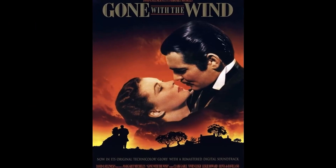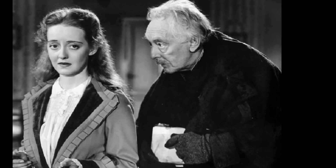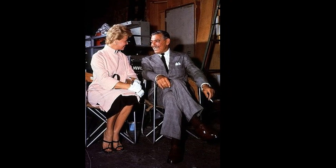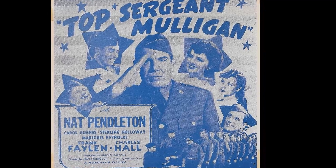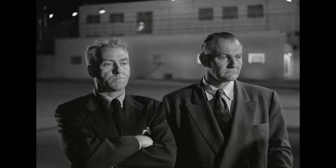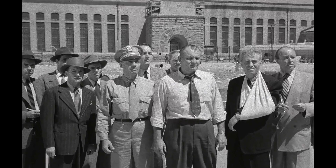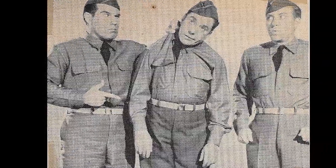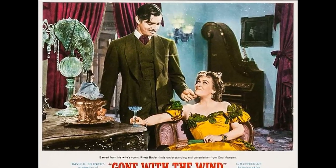In Gone with the Wind, a peculiar continuity error can be observed just before Dr. Meade announces the arrival of Rhett Butler at the bazaar. As Dr. Meade stands on the platform making the introduction, keen-eyed viewers may notice that both Rhett and Scarlett are already present in the background, moving away from the platform. This goof is a curious anomaly, given that the narrative has not yet introduced Rhett to the audience. The film's continuity team appears to have overlooked this detail, allowing the characters to appear prematurely — yet the unexpected appearance of Rhett and Scarlett only adds to the film's charm.